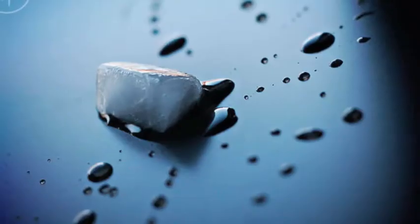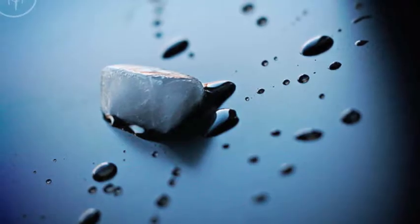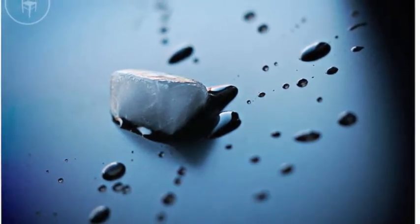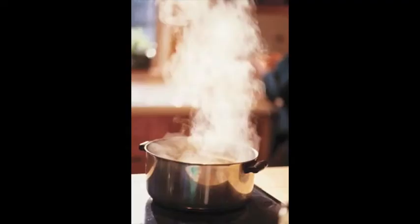Here's some solid water — it's ice. But if we leave it out, it'll melt into a liquid. The liquid is just another state of water, so it's just changing state, so it's physical. Let's add some heat. Now the liquid is changing into a gas. It's just a state change, so it's physical.